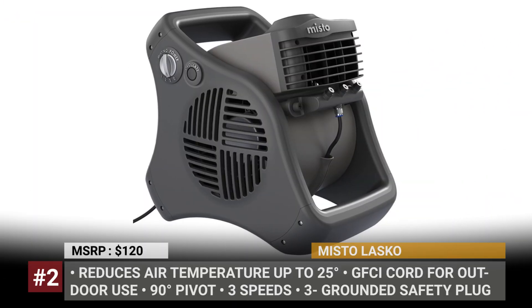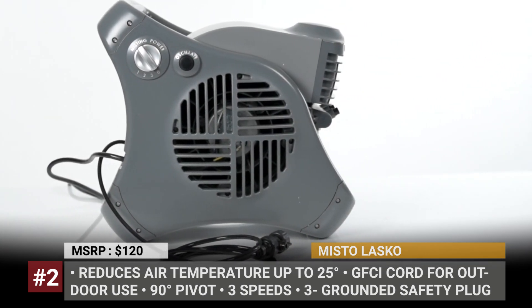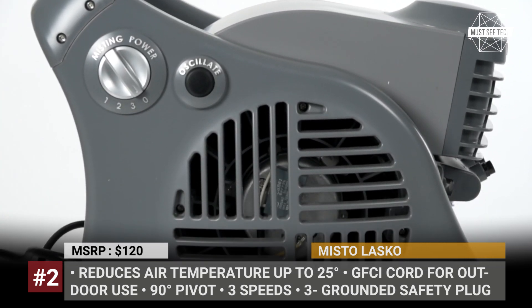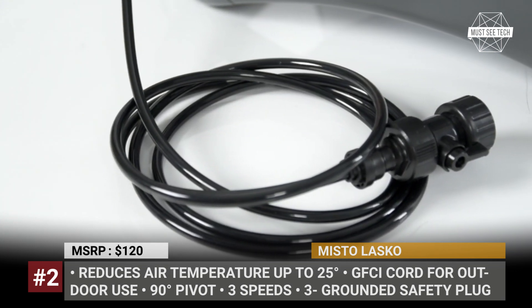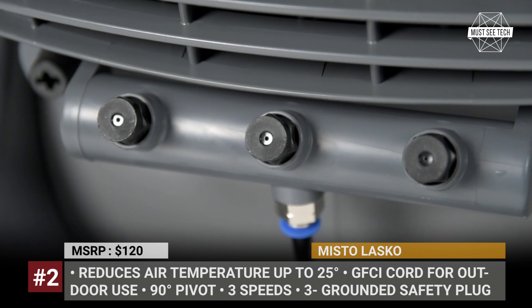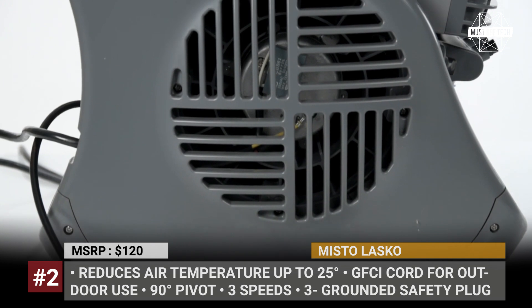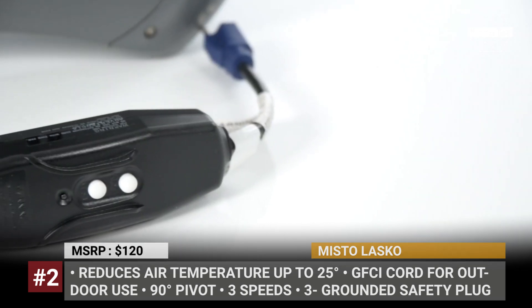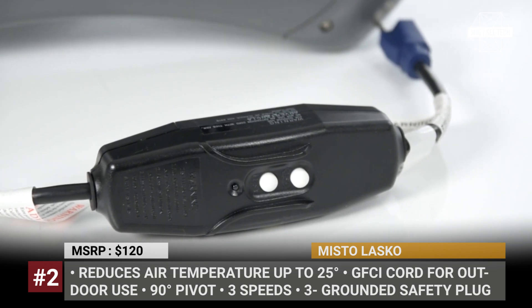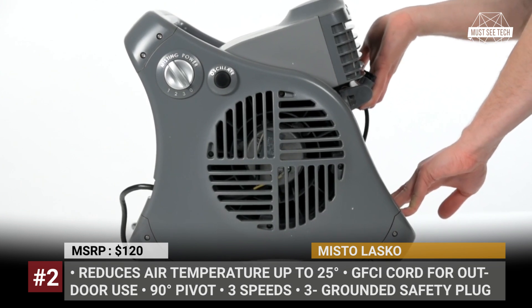Misto by Lascaux. Misting is one of the more refreshing ways to keep cool outside. The Misto fan by Lascaux mimics systems often used at fancy tropical resorts, but without the necessity to set up a complicated web of plumbing. This device uses a standard hose hookup to create a breezy, fine mist that can reduce air temperature by up to 25 degrees. The Misto can pivot by 90 degrees to direct the mist flow, and the automatic louvers create a wide sweep. It was designed to work outside, being weather, UV, and rust resistant.